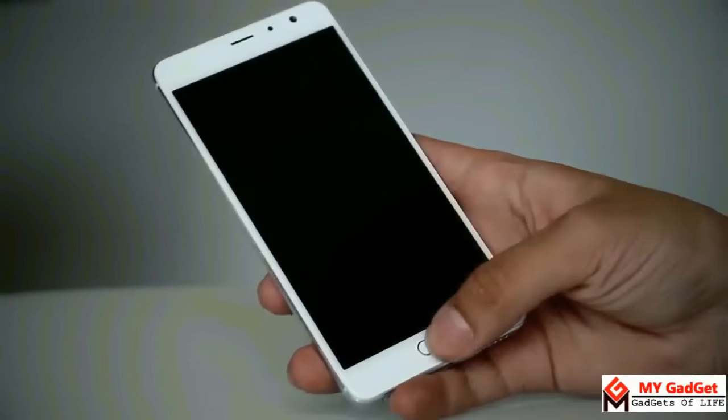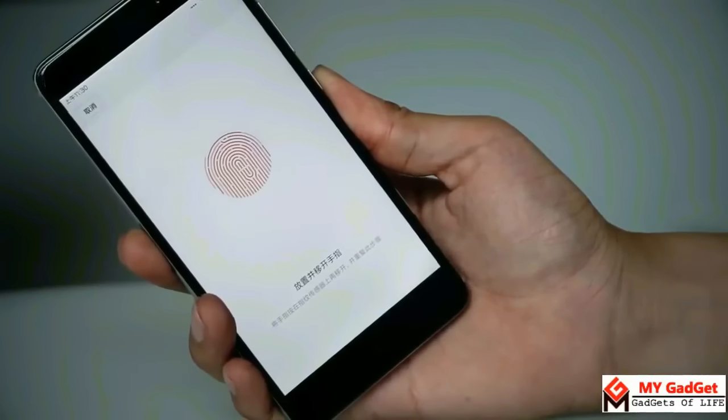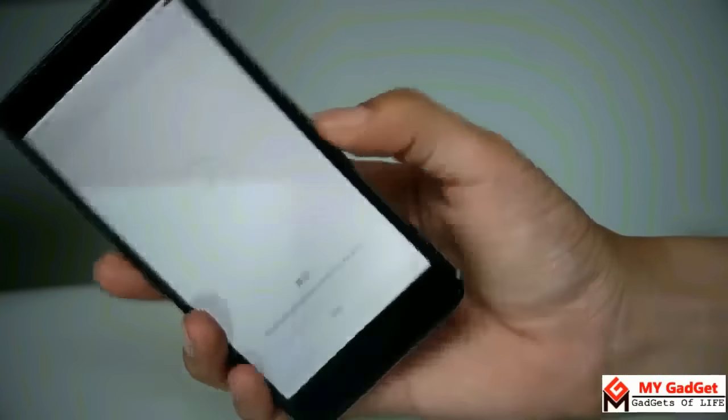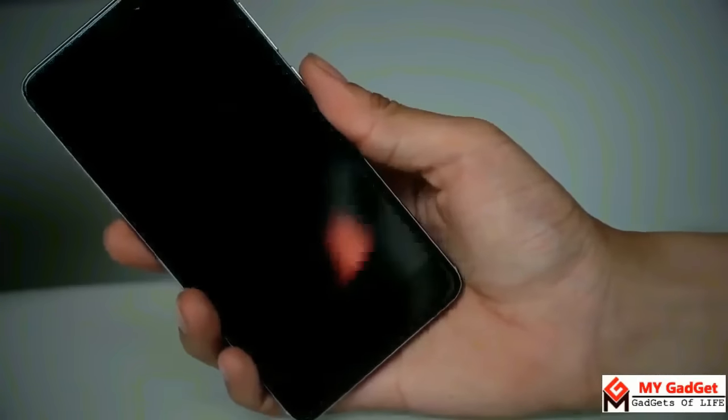On the Redmi Pro you have to press the home button to turn on the display to unlock the phone using the fingerprint sensor. On the other hand, on the Redmi Note 4 you can unlock the phone by the fingerprint sensor while the display is off.